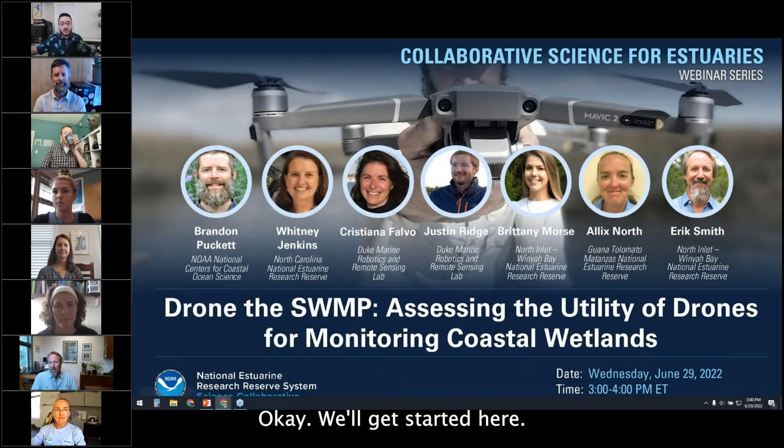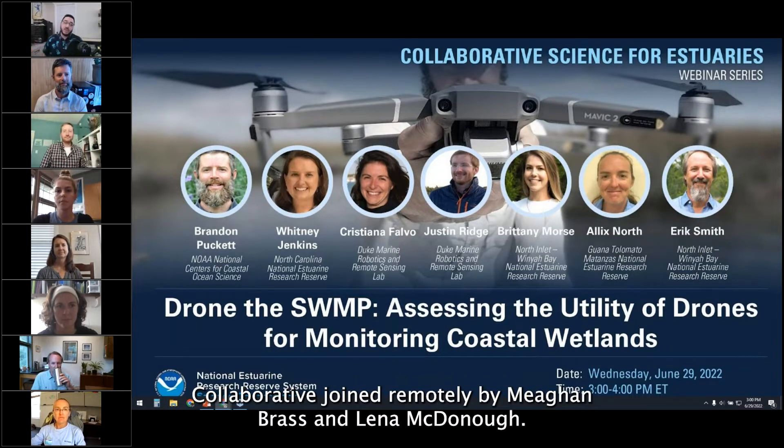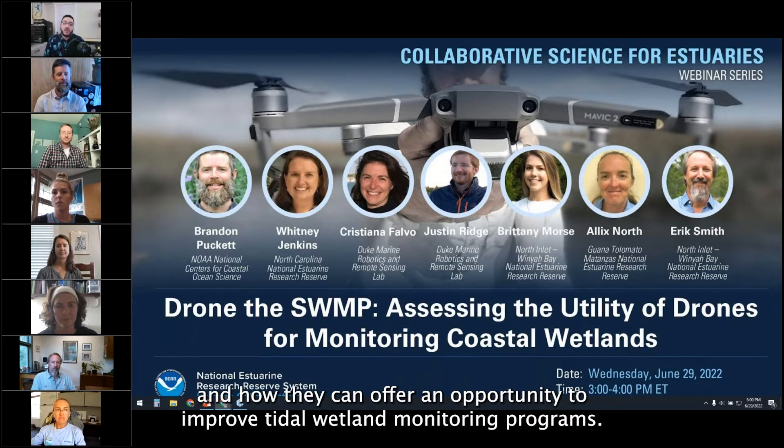Welcome back to the Collaborative Science for Estuaries webinar series. This is Nick Soberl with the Science Collaborative. I'm joined remotely by Megan Brass and Lena McDonough. Today we're going to talk about unmanned aerial systems, commonly called drones, and how they can offer an opportunity to improve tidal wetland monitoring programs.